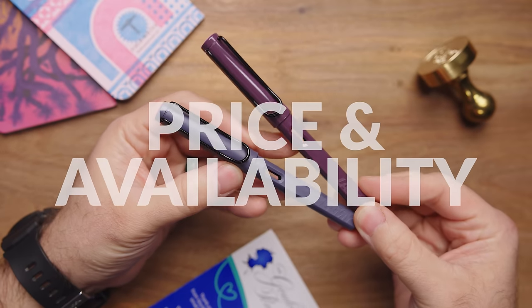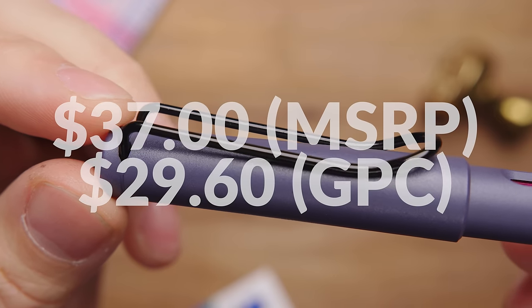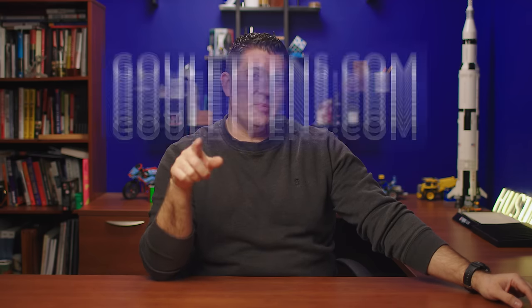The pens are going to be available for the same price as all other Safaris — $37 MSRP — and we're going to have it just under $30 at Goulet Pens. The pens don't come with a converter, so you'll want to pick up a Z28 for an additional $6 if you want to use bottled ink. The global launch is February 15th, 2024. If you're watching before then, sign up to be notified on gouletpens.com. These are special editions — they'll be around for probably a year or so, but only a certain number are being made, so if you're interested, don't wait too long.